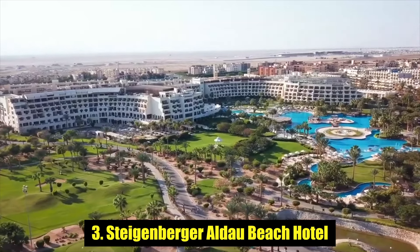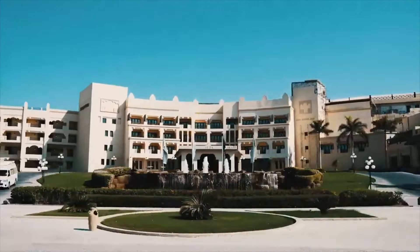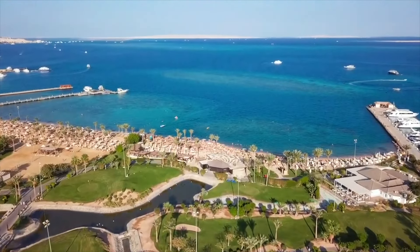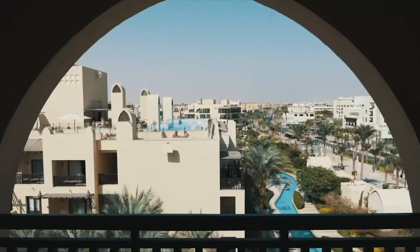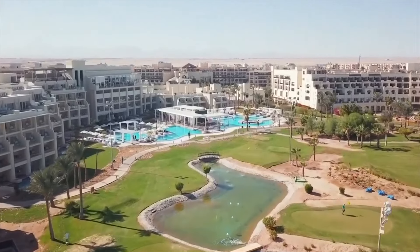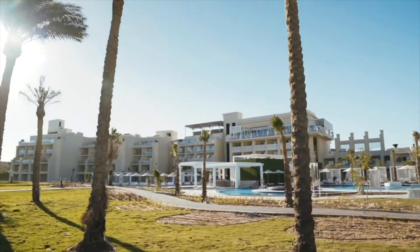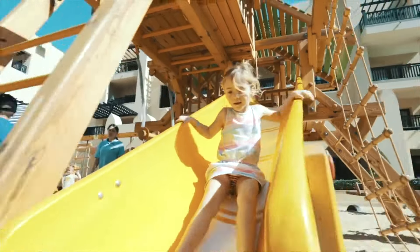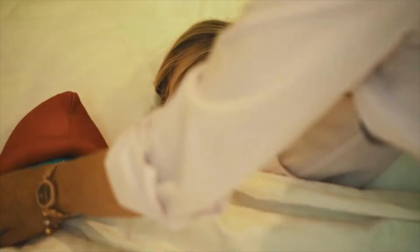Number 3: Steigenberger Aldau Beach Hotel. This very popular resort on Hurghada's southern shoreline, 14 kilometers south of Hurghada town, offers five-star Red Sea views as well as five-star service. Families flock here to dose up on Egypt's winter sun and are very well catered for with a kids' stay-free policy, kids' club, and child-friendly activities. There is also plentiful evening entertainment focused on the family's younger members and a babysitting service.